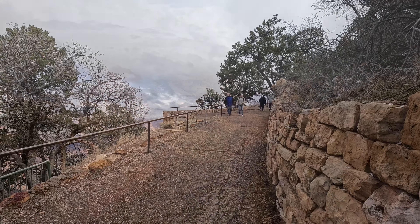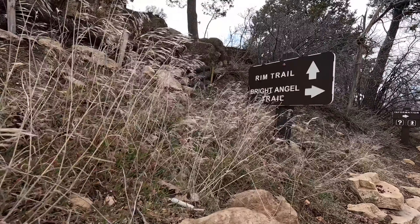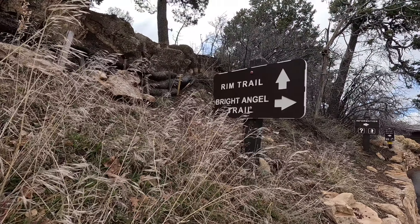So we are going to take a trail — the Bright Angel Trail — where we walk down into the canyon.